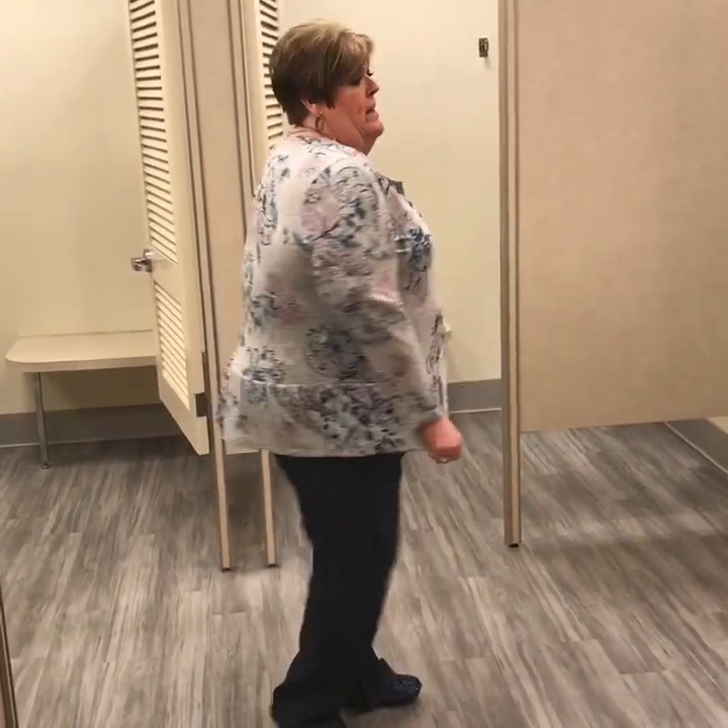This shirt here that I have is a Styling Co shirt. I am not crazy about it but I threw it on — it's the first thing I grabbed.